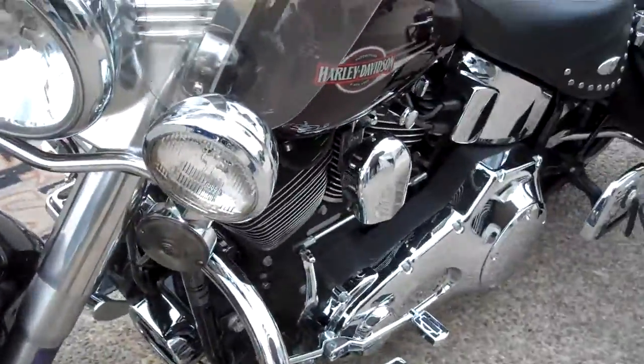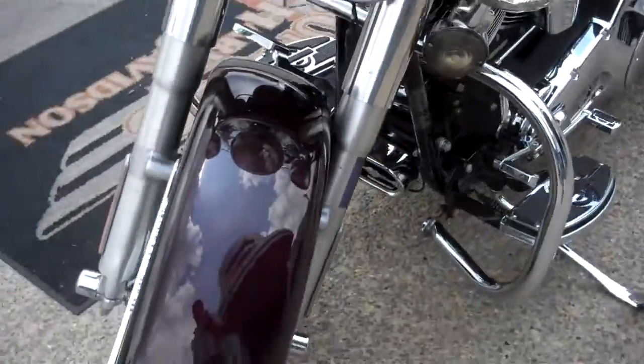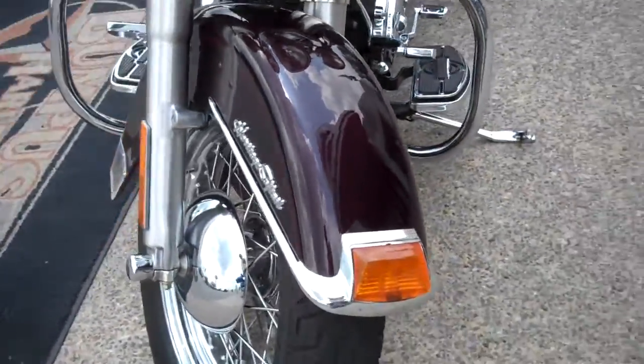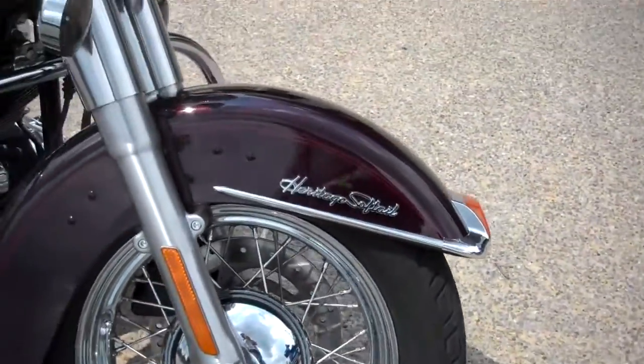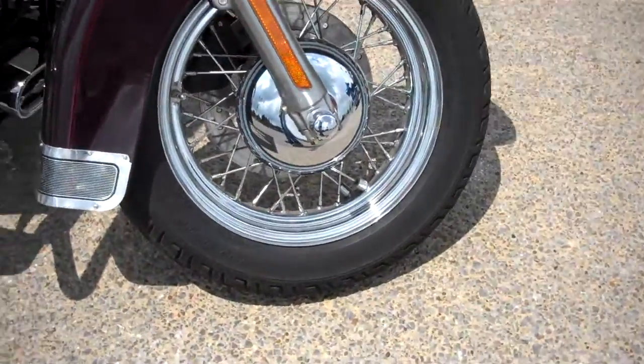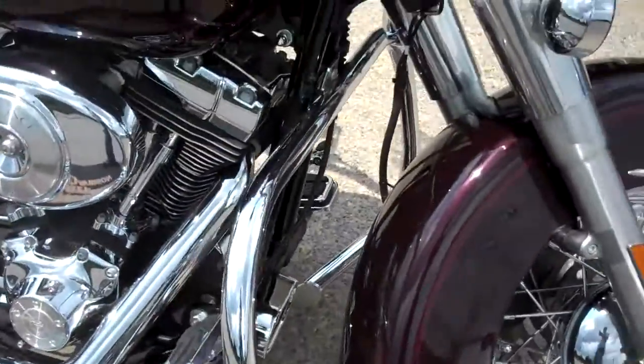Smoked out the front turn signals. Paint is very clean — no scratches. Good looking motorcycle. Black Cherry is very popular in the '05 and '06 years.